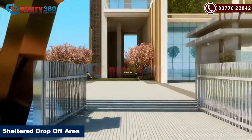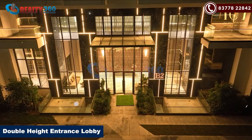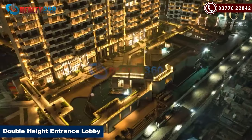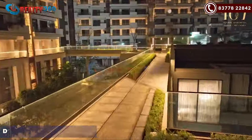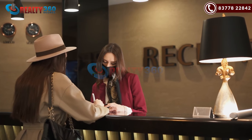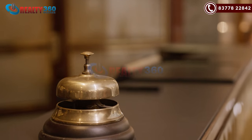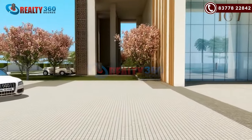In both towers there will be sheltered drop-off areas and a double-height 30-feet entrance lobby area, which will have a 24/7 front desk attendant. There is also a dedicated concierge available for all your needs.